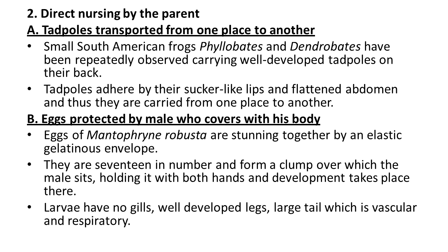The next category is direct nursing by the parent. Here the parents directly take care of their young ones, unlike the previous examples where females laid eggs in protected areas. A small South American frog — Phyllobates and Dendrobates — has been repeatedly observed carrying well-developed tadpoles on their back. The tadpoles stick by their sucker-like lips and flattened abdomen and are thus carried from one place to another.